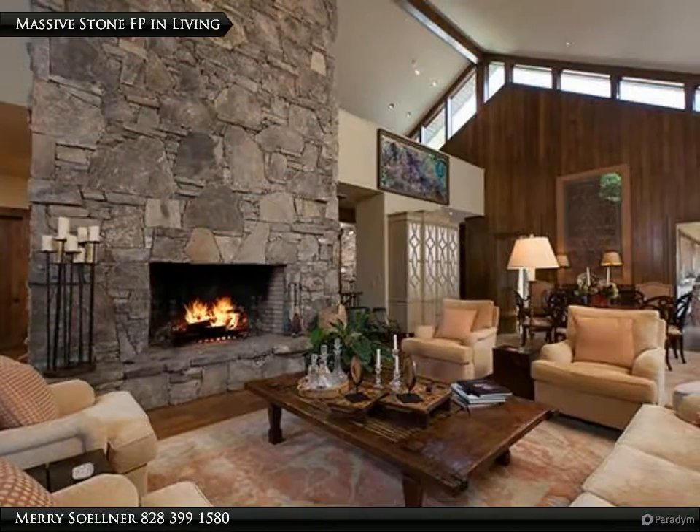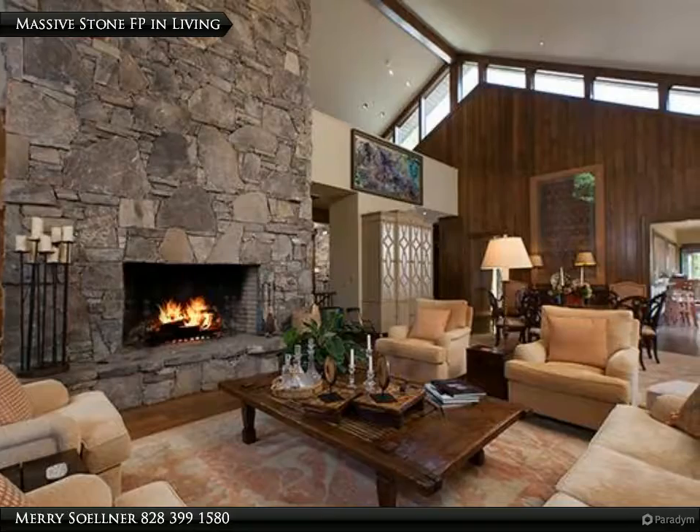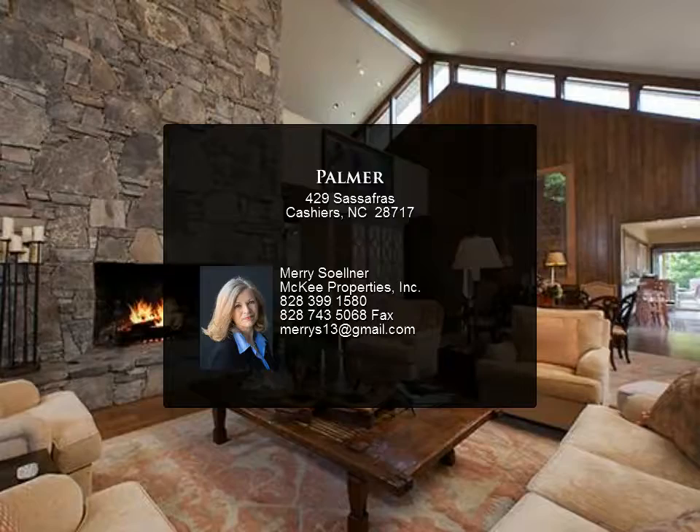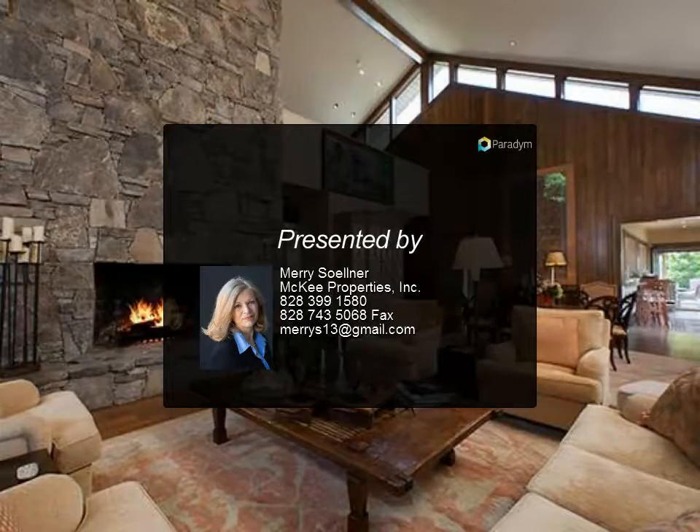A sumptuous master suite on the main level includes a sitting room, private screened porch, and a bath with deep soaking tub, separate shower, double sinks, and heated floors. The lower level provides three bedroom suites.